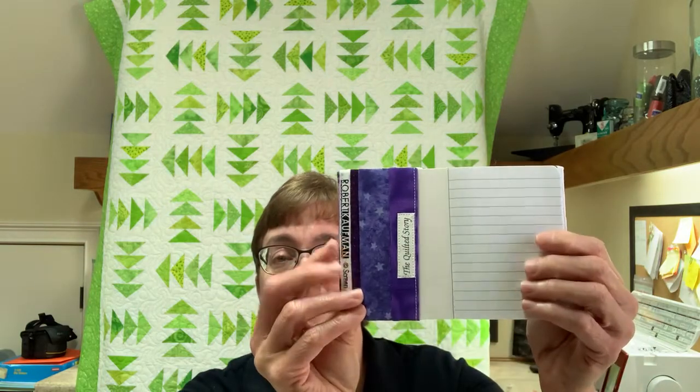The second thing is a mini composition notebook cover — basically the same concept, just a mini version. Wouldn't that be cute in your purse or bag? Sometimes you just want a little something to take notes. It's another simple project you can do with your selvedges.